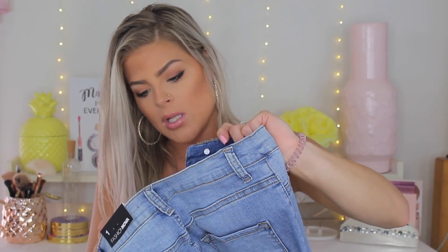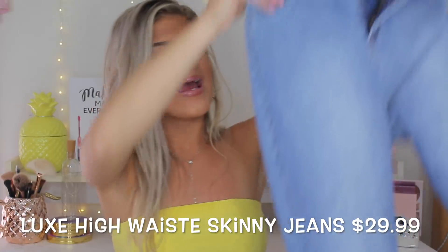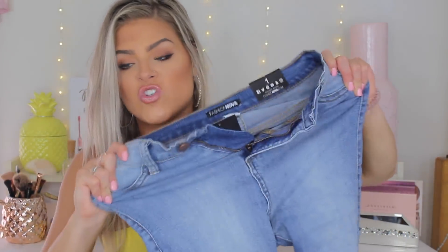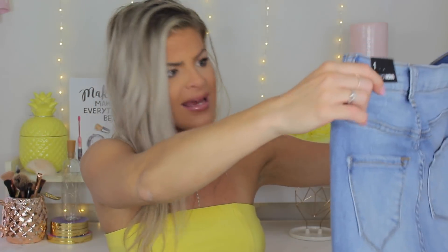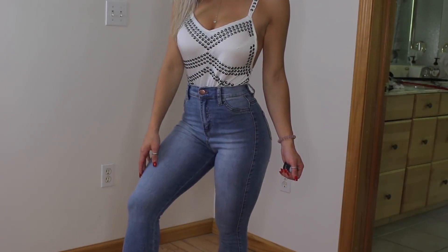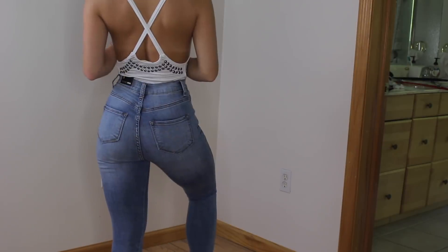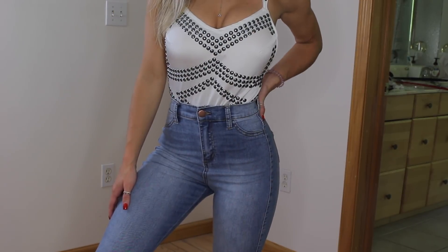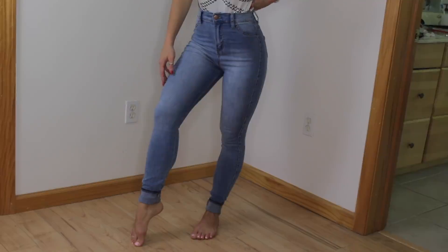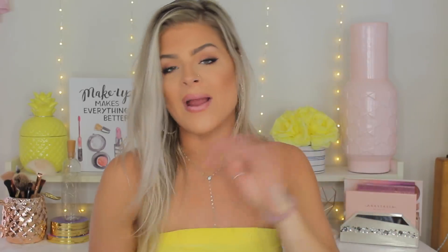I paired that bodysuit with the Luxe High Waist Skinny Jeans in a size one — these are very true to size and very stretchy, so get your normal size. They're a basic light pair of denim with a little light wash going down the front. They accentuate you in all the right places, and I wanted a light pair of high-waisted denim with no rips, so these fit that perfectly.